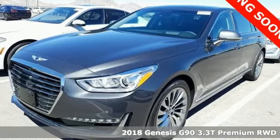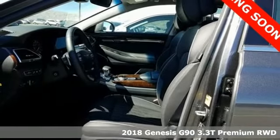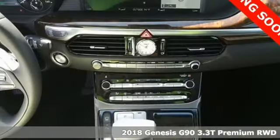Here's a 2018 Genesis G90. With a thoughtful approach to beauty, intuition, and ability, this G90 can't help but impress.